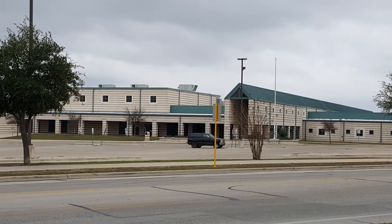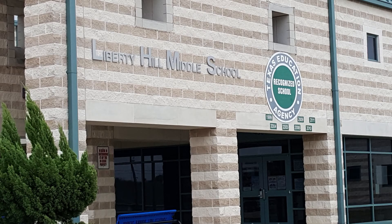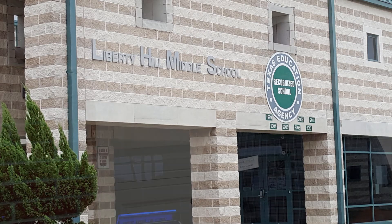Finally, if you have middle schoolers, it will take them 5 minutes from the front door till they are sitting in class. This property is truly a gem.